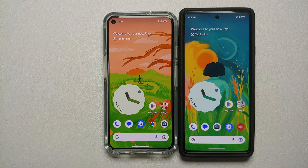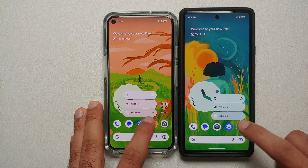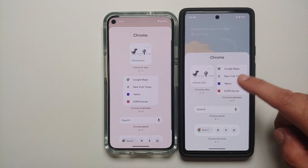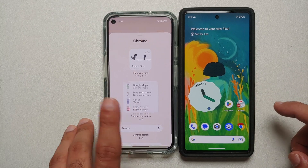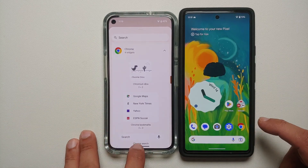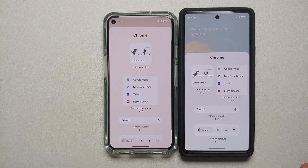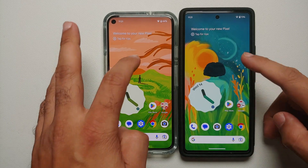If you press and hold on any application that has widgets — for example Chrome — the widget picker on the right in QPR 2 is more one-handed friendly, shifted down with widgets displayed in two rows. On stable Android 13 it's a single row. Note that this change hasn't made it to the main widget picker yet — only within the specific application's widget section.